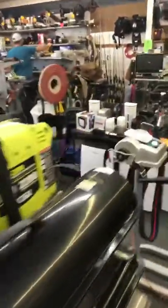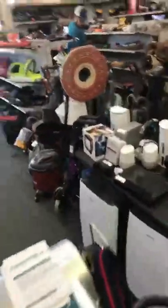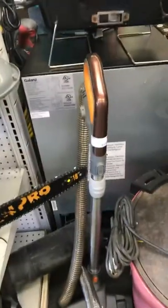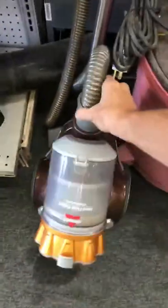All right, let's go look at the tools and see what kind of tools they have here. I'm going to show you this vacuum first — it's a cool little Bissell vacuum cleaner right here. It's on sale for $60.